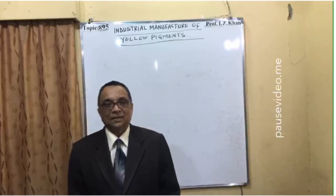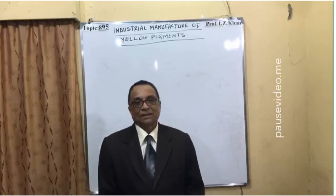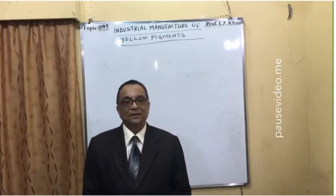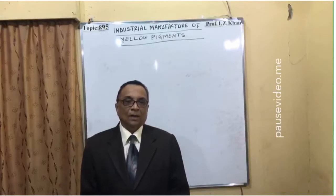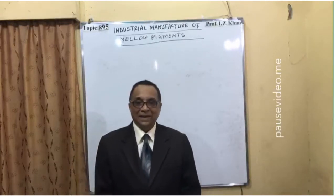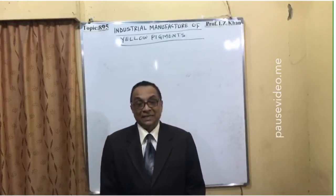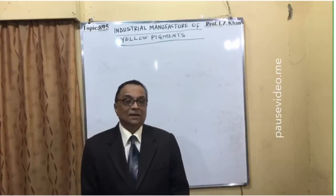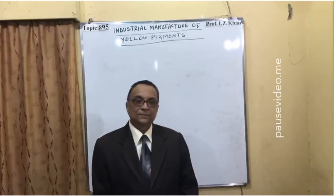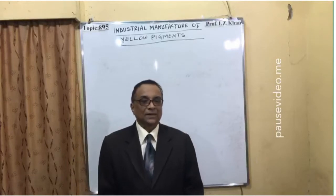Nowadays some materials called toners are used. Toners are nothing but insoluble organic dyes sold under different names and used as a source of colored pigment. Metallic pigments are also available, mainly aluminum powder, bronze powder, and zinc powder. Zinc powder is very commonly used to coat tin, aluminum, and steel in order to protect them from rusting or atmospheric oxygen reaction.